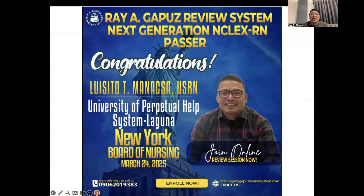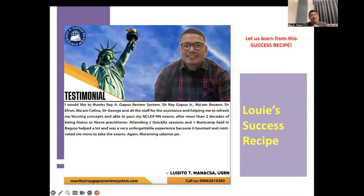We'd like to congratulate Sir Luisito Manaxa, USRN, from the University of Perpetual Help System, Laguna, for passing the New York State Board of Nursing NCLEX exam last March 24, 2025. Let's learn from his success recipe: 'I would like to thank Ray Agapos Review System — Sir Ray, Mom Joanne, Sir Efren, Mom Selina, Sir George, and all the staff for helping me refresh my nursing concepts and pass my NCLEX exams. After more than two decades as a nurse practitioner, attending two quick fix sessions and one boot camp held in Baguio helped me a lot. Maraming salamat po.'